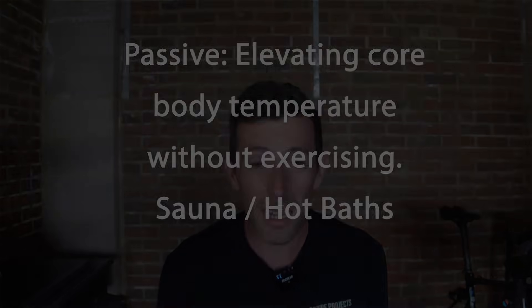Ideally you'll do this after exercise when your core temperature is already elevated. Both approaches challenge your thermoregulation system, making your body better at managing heat. And these adaptations don't just help in hot weather — they can help improve performance in cooler conditions too by making your body more efficient under load.